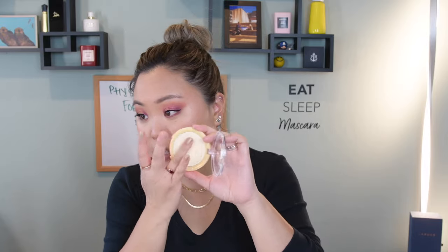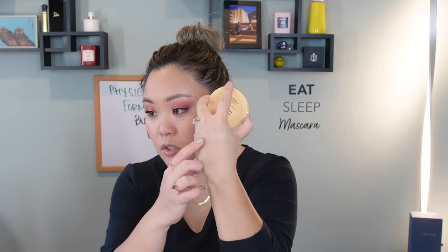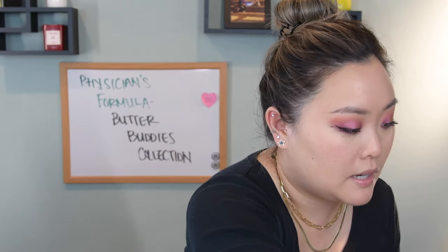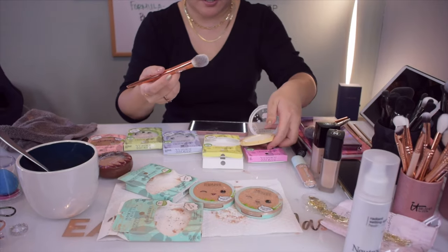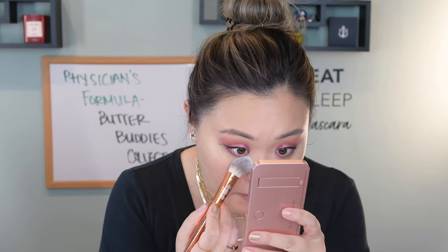Minus the fact that it shattered twice in the mail, but I think that was just the highlighter. I've already concealed and foundationed my face — those are not words, but whatever. So let's try the powders. The banana powder I'm going to use to set my under eyes. You can actually see there is a tiny little bit of a cast there. One thing to note is that it definitely does smell a lot like their butter bronzers. I'm going to use a setting brush to grab some of this powder.